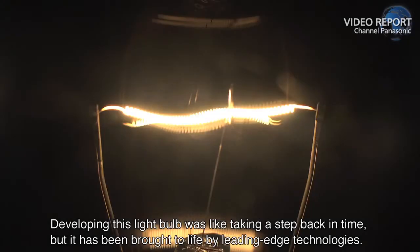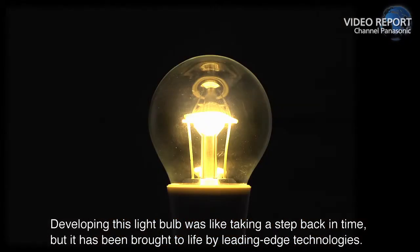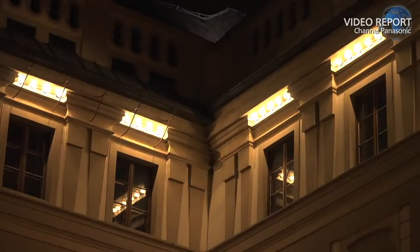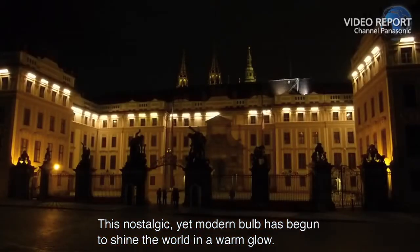The light from the LED complements the 1,000-year history of the Prague Castle. Developing this light bulb was like taking a step back in time, but it has been brought to life by leading-edge technologies. This nostalgic yet modern bulb has begun to shine the world in a warm glow.